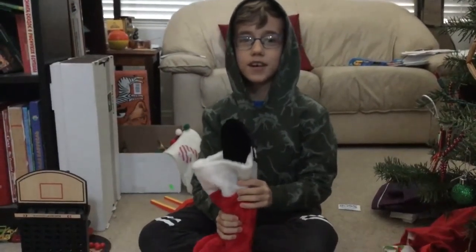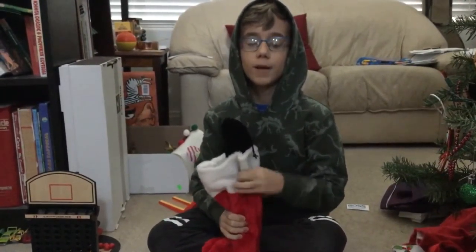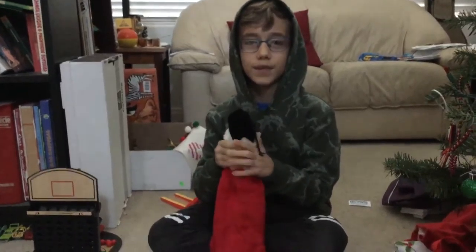Hi guys, I'm Allerun and I'm going to talk to you about my top five stocking stuffers. The first stocking stuffer is drumsticks.